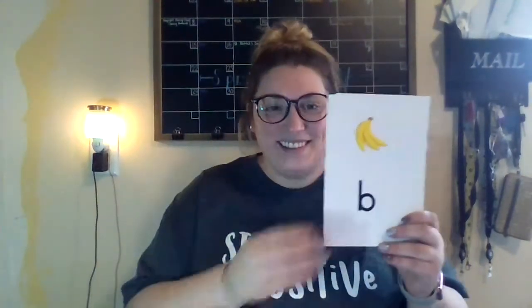I just realized these are backwards — can we start over? The letter is B. The letter is D, the sound is D. The letter is F, the sound is F.